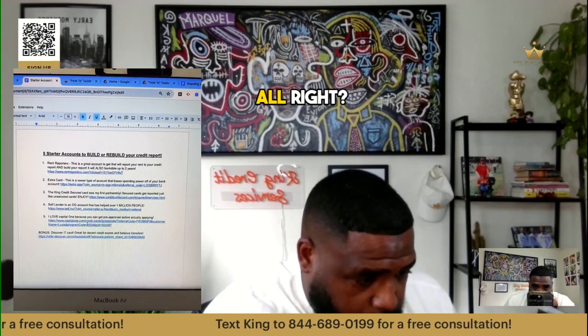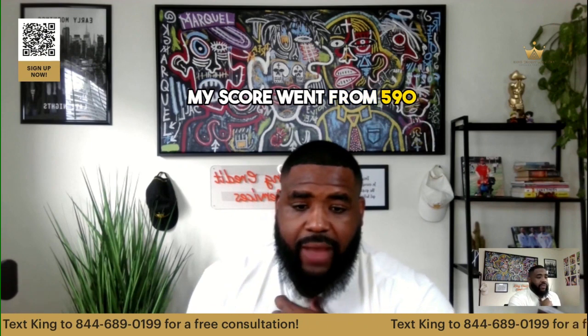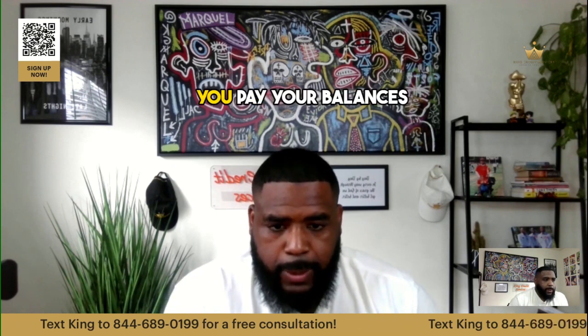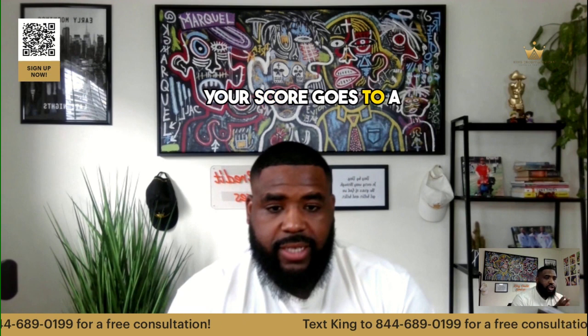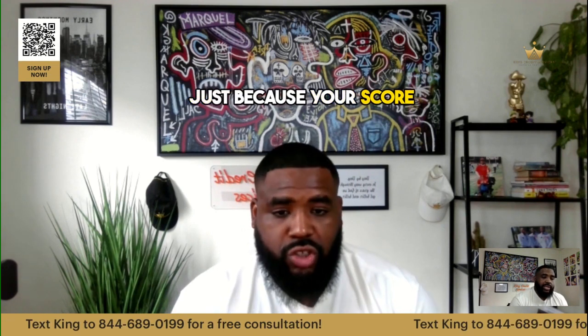A viewer's score went from 590 to 666 just by lowering utilization. That's what happens — you pay your balances down, you get your utilization down, your score increases. But just because your score went up to 666 doesn't mean you're going to get approved for things.